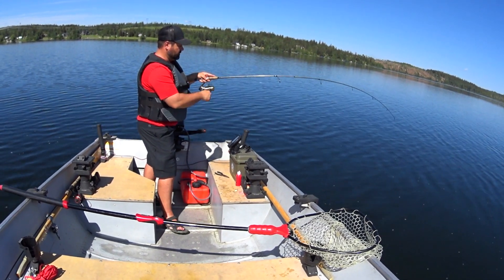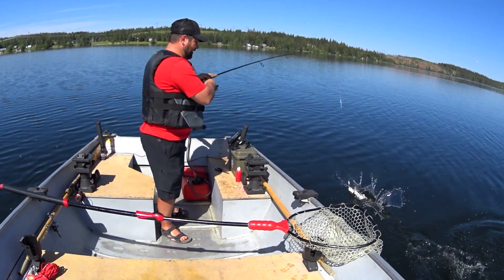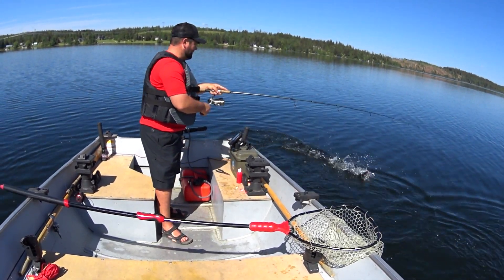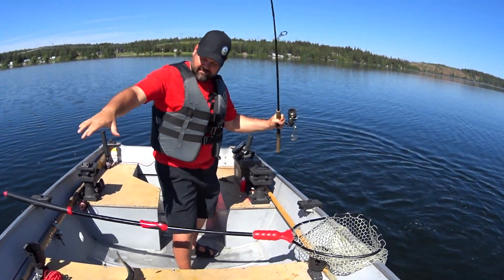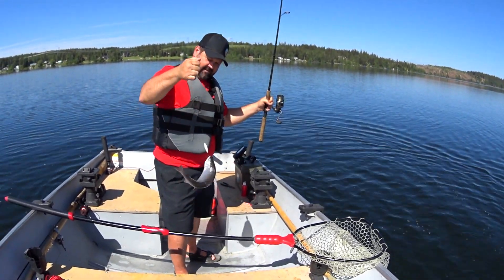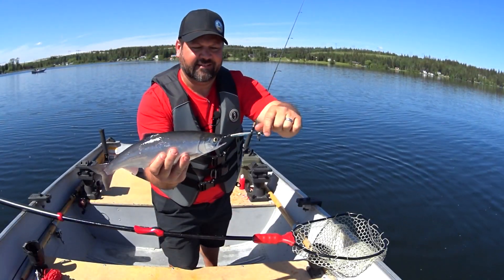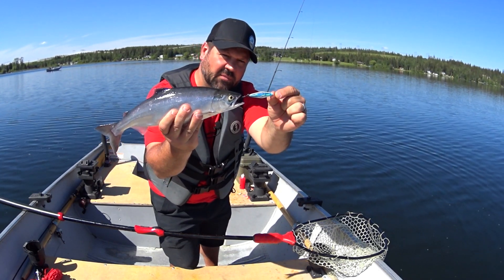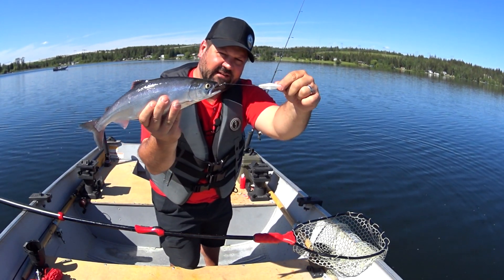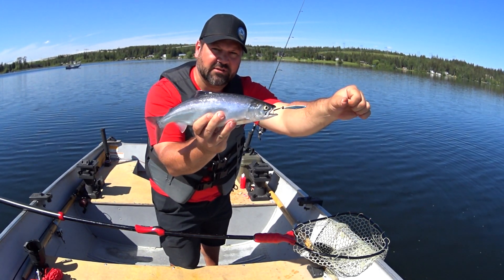There he is! That guy's pinned pretty good. There you go — a nice kokanee on a blue holographic buzz bomb. That guy absolutely slammed it.